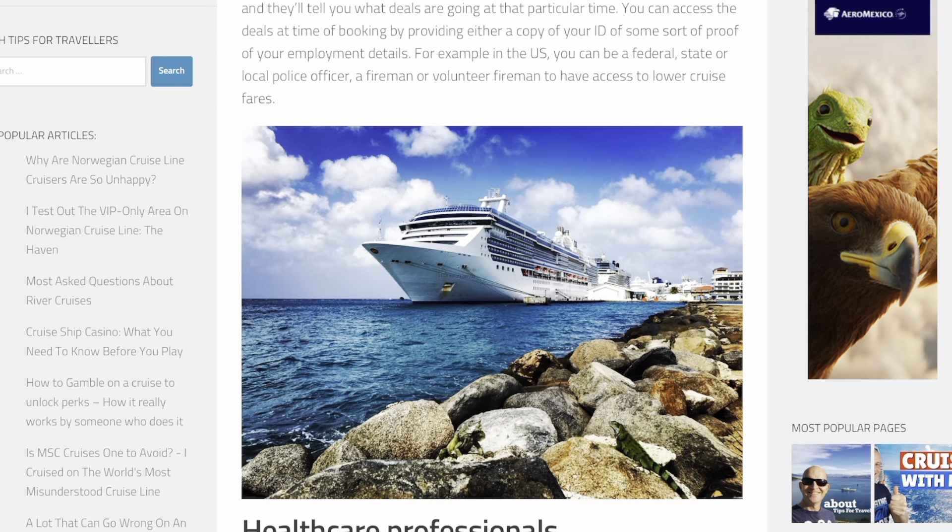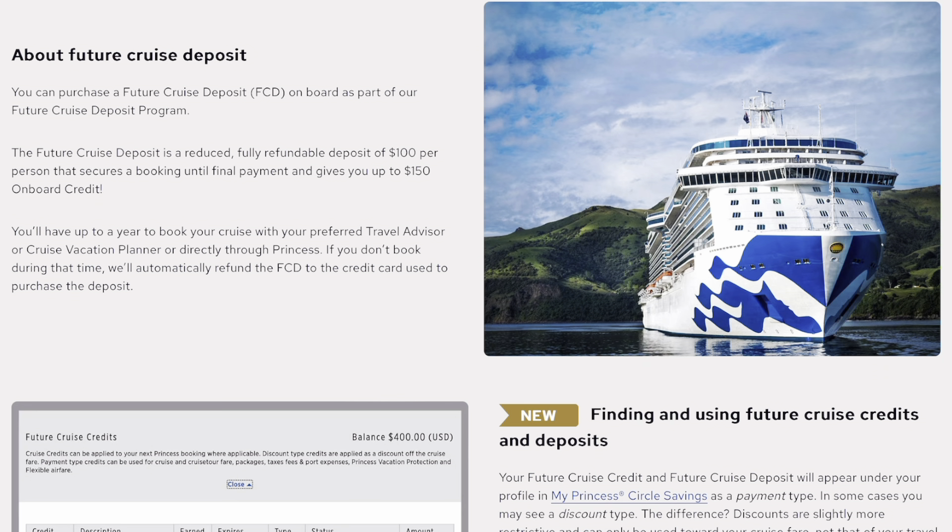Another no-brainer: if you cruise all the time, go down to the future cruise desk on board. On Princess, pay $100 for a future cruise credit and when you book a cruise you get $100 off. So if you book a $1,000 cruise it'll cost you $900. They'll also give you onboard credit anywhere from $25 up to $125 depending on the length of your cruise and what room you book. All cruise lines have some sort of program like this.